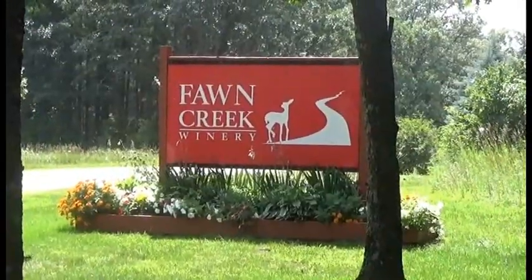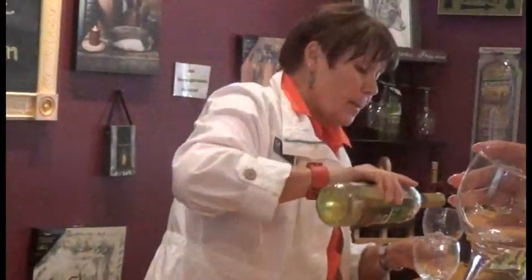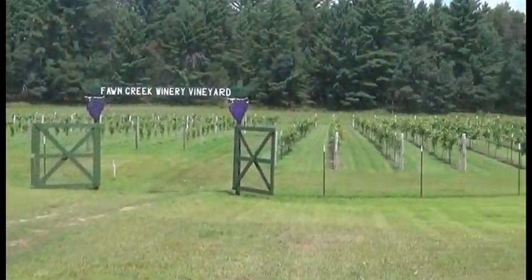Be sure to stop by Fawn Creek Winery to enjoy this exquisite experience and create a memory while sipping a glass of wine.